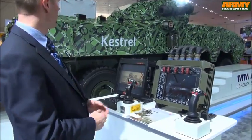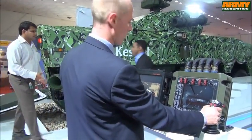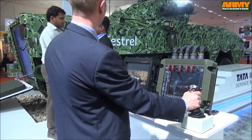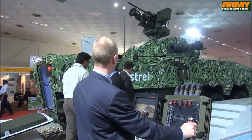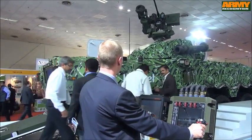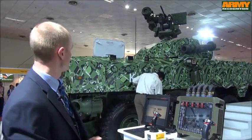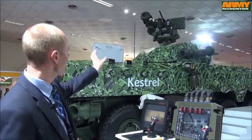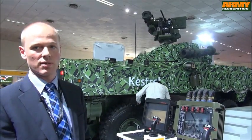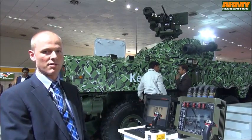Taking a closer look at the remote weapon station on top: in this particular configuration we have a day camera and also a laser range finder. This configuration also has one Javelin missile on the side, which is also launched from the same fire control unit.